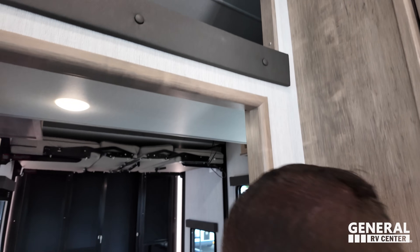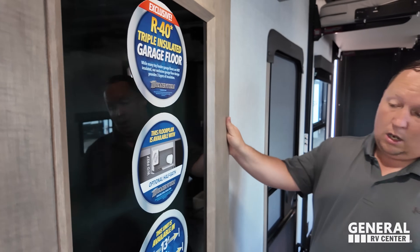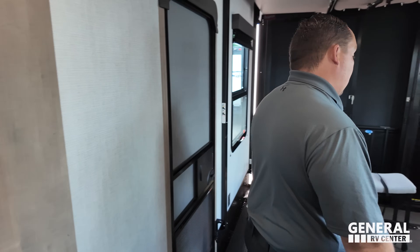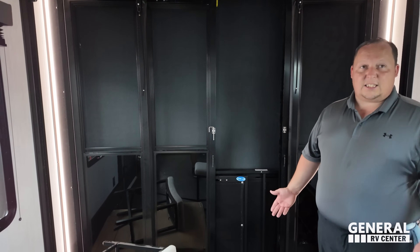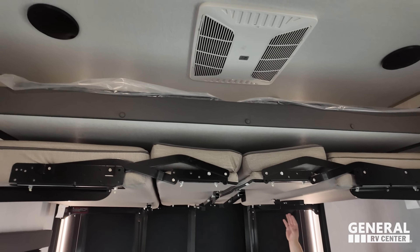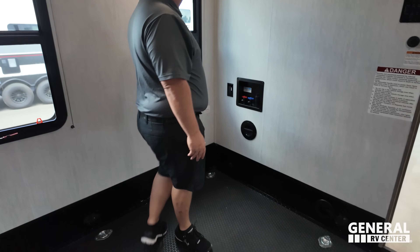Peeking up, there's a loft area above. Here's what makes the toy hauler special — the garage. This floor plan optionally features a half bathroom. You can also choose between a 13-foot or 18-foot garage, making it absolutely massive. The back ramp drops down to make a patio with bar stools, so you can eat at the kitchen island.